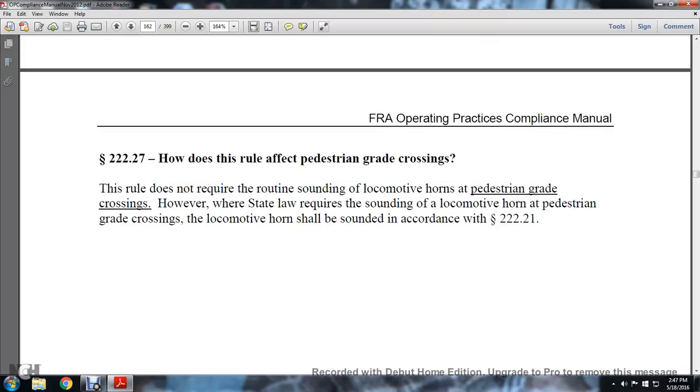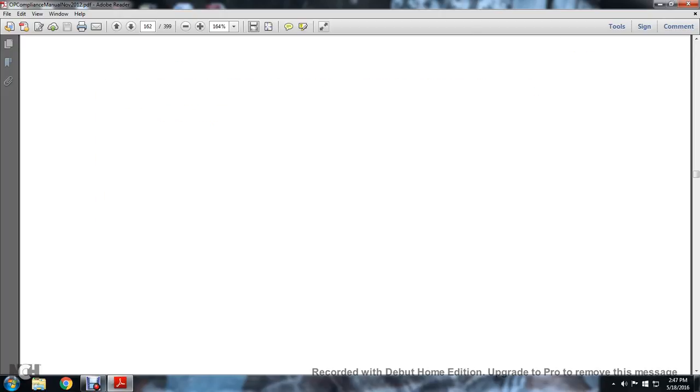Section 222.27: How does the rule affect the pedestrian grade crossing? The rule does not require the routine sounding of locomotives at a pedestrian grade crossing. However, where state law requires the sounding of the locomotive horn at a pedestrian grade crossing, locomotive horns shall sound in accordance with section 222.21.